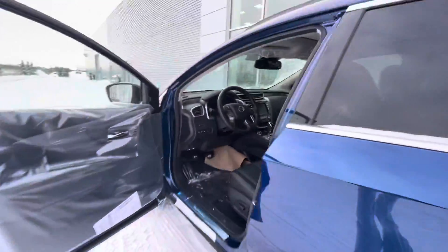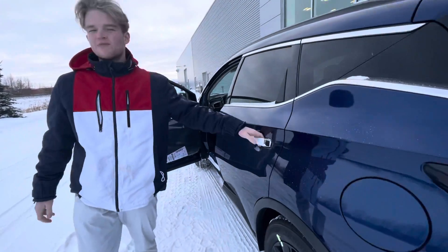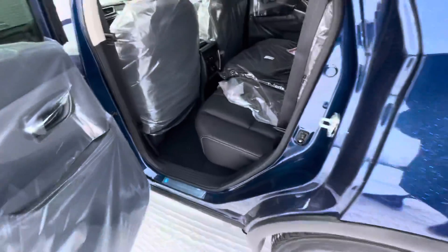On that beautiful interior you're going to have some great features: heated seats, heated steering wheel, backup camera, navigation, Bose audio sound system, and so much more.